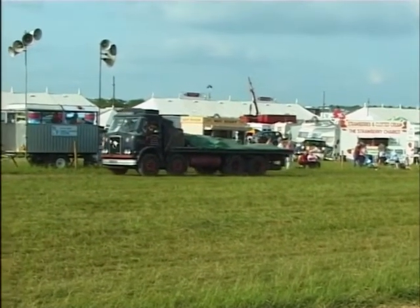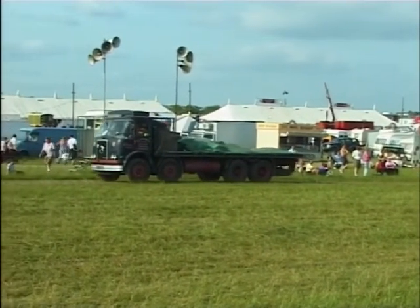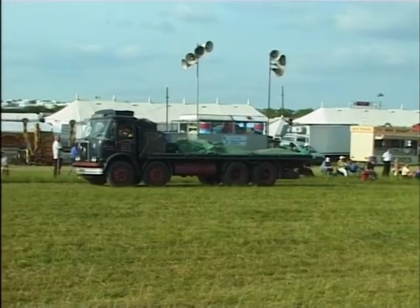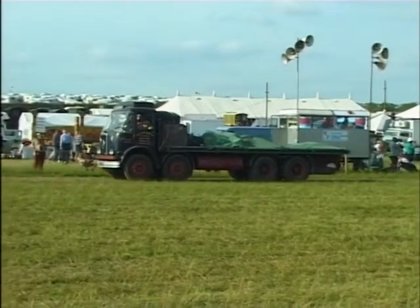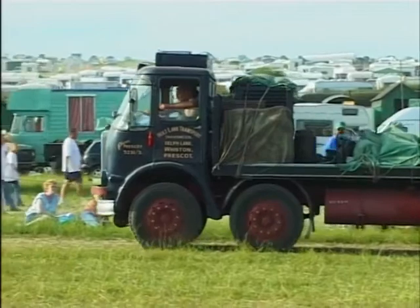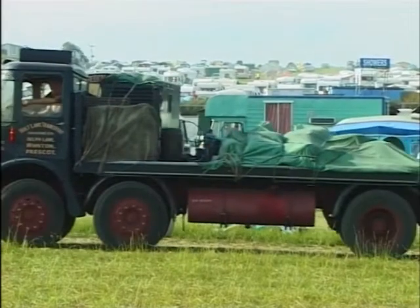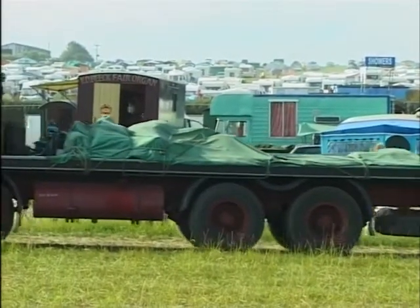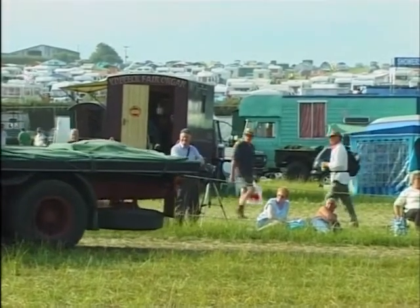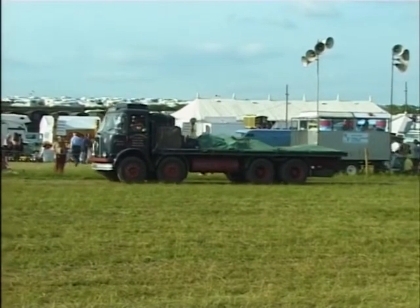Ladies and gentlemen, this is the man — if there's anything wrong with this parade, it's all his fault. This is David, who's in charge of this section, actually having a little run around in John Hall's Atkinson. It's not the Borderer — it's the eight-wheeler, the Atkinson Black Knight, dating from 1966. Mr. Hall from Lee comes down to Dorset every year as part of our arena parades — the 1966 Atkinson Black Knight in the authentic livery of Holt Lane Transport, exactly as it would have been at that time.